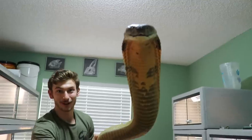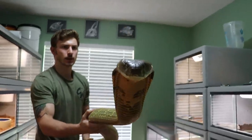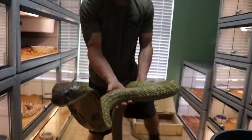He loves Will so much. I'm kidding — he does not like Will at all. He hates Will. Look at that, that is so cool. Kevin, the King Cobra. I love this animal so much.